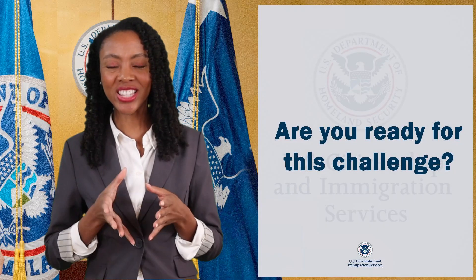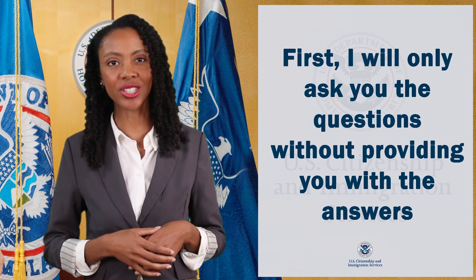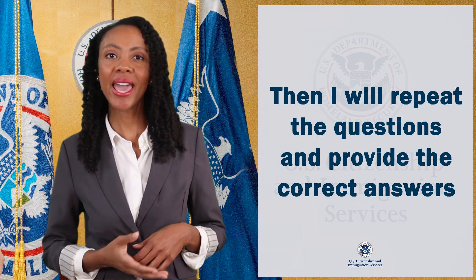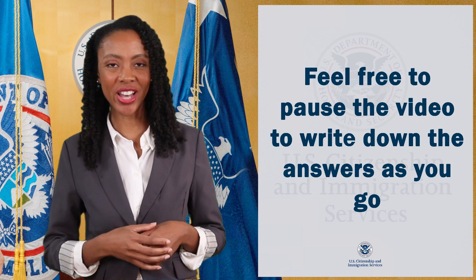Are you ready for this challenge? First, I will only ask you the questions without providing you with the answers. Then, I will repeat the questions and provide the correct answers. Feel free to pause the video to write down the answers as you go.